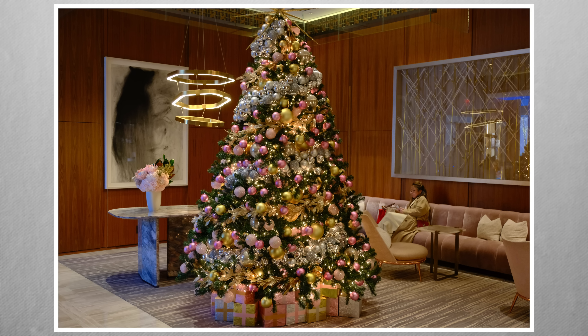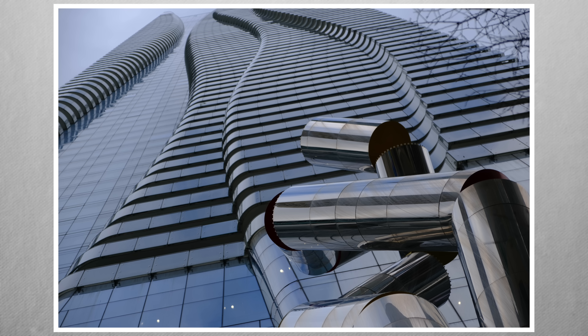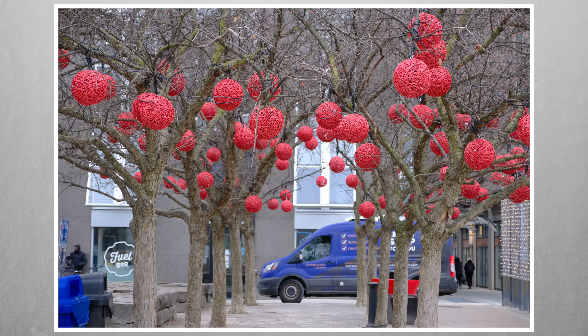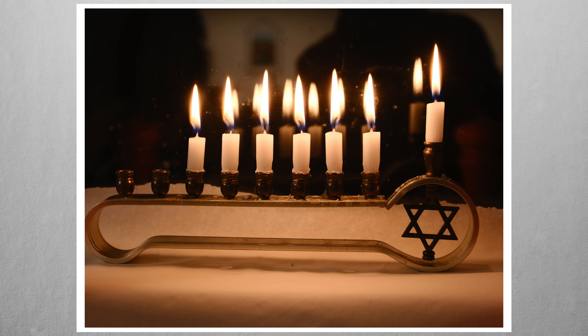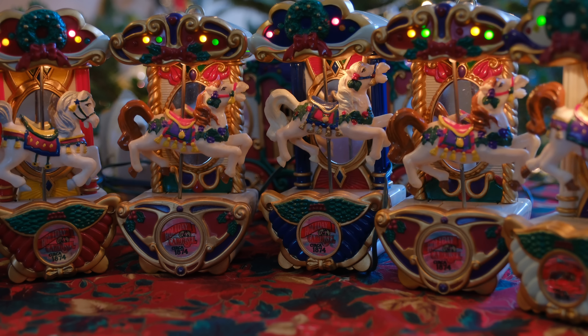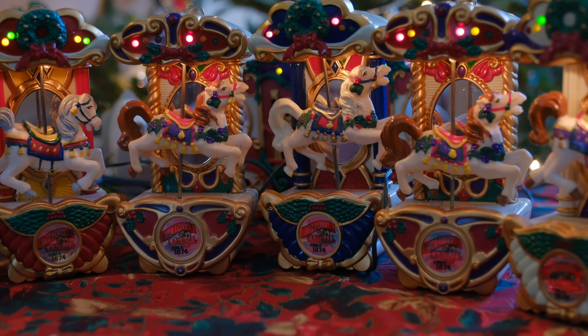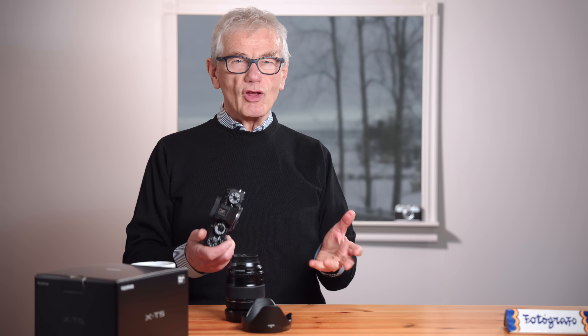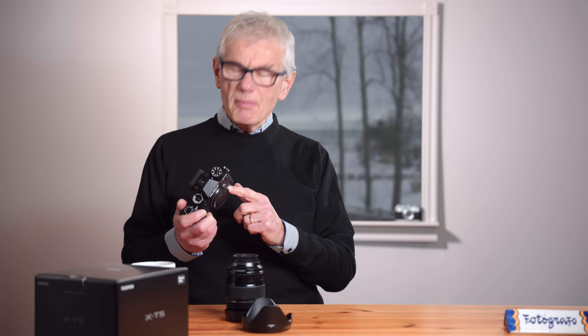The X-T5 is on loan from Fujifilm Canada, but they didn't pay me or review the script or the video before posting. Some highlights of the fifth generation sensor and processor: base ISO is down to 125, shutter durations as short as 1/180,000, seven stops of 5-axis stabilization, improved faster autofocus with more subject detection options, video up to 6.2K 16x9, 10-bit 4:2:2 using H.265 with data rates up to 360 megabits, F-Log, F-Log2 and hybrid log gamma, HDMI out. Impressive.